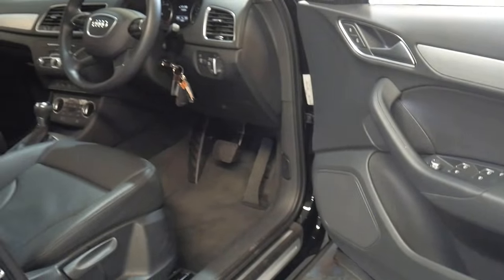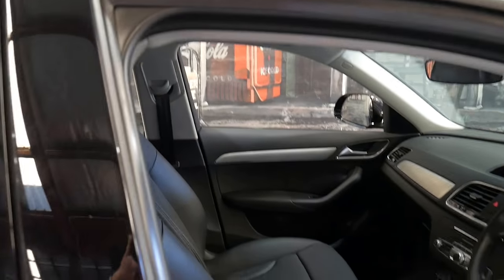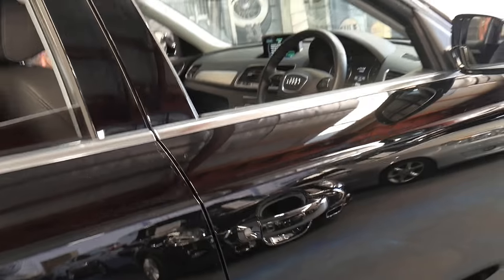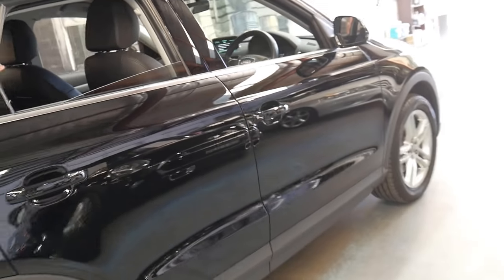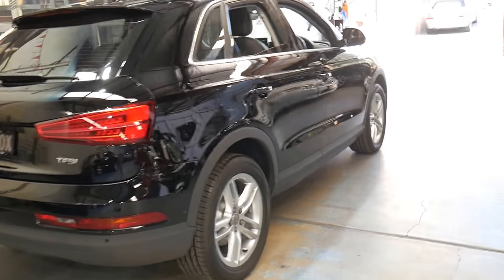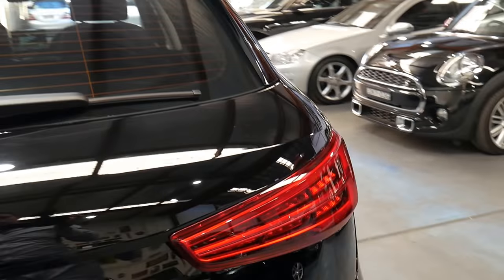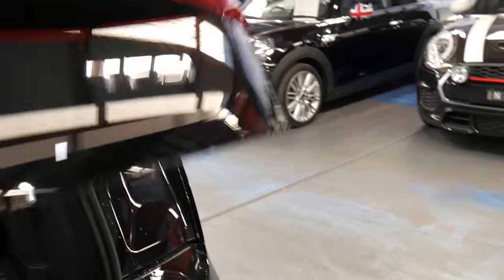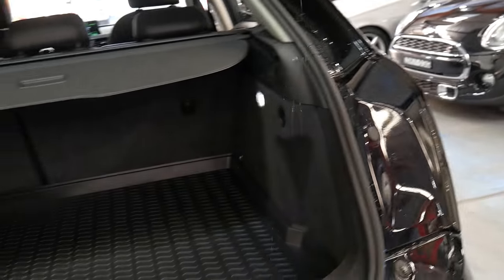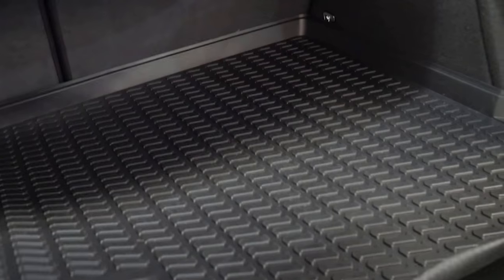This would suit a new car buyer. It's got the package which comes with chrome on the roof for roof racks, the very nice looking alloy wheels, parking sensors as well as the reverse camera, and the very powerful 1.4 litre turbocharged engine. It's even got the cargo mat in the back.